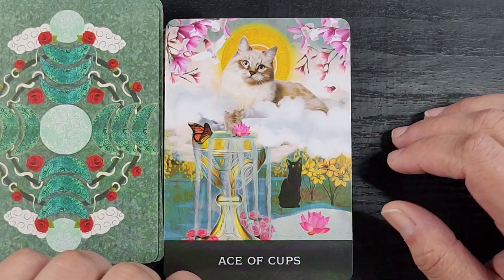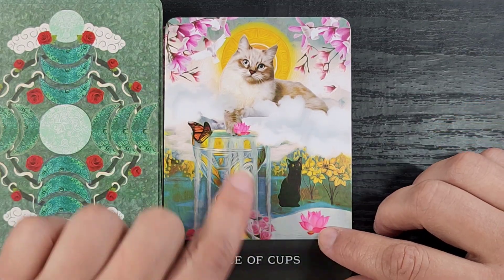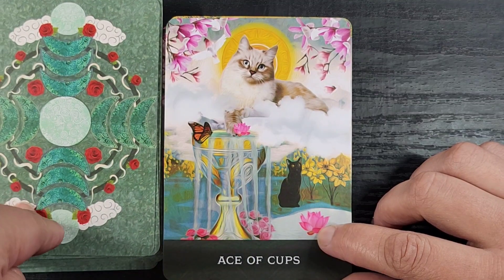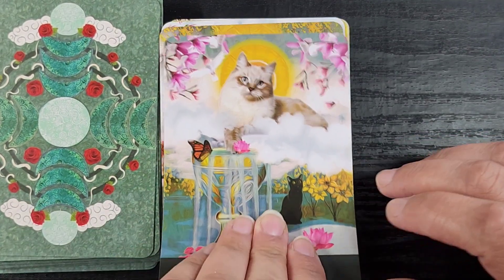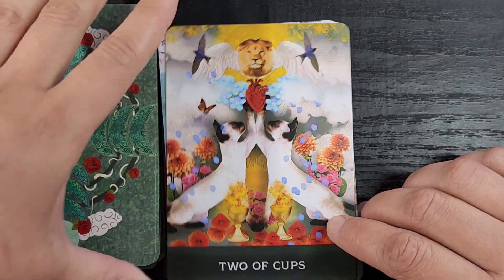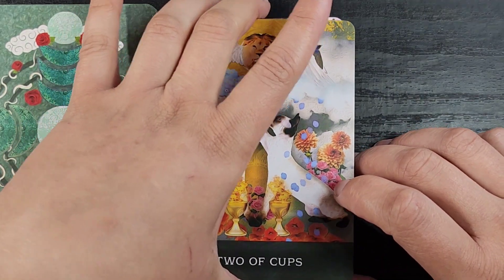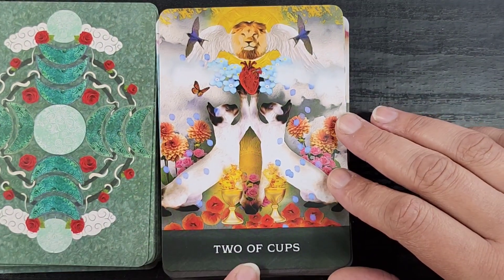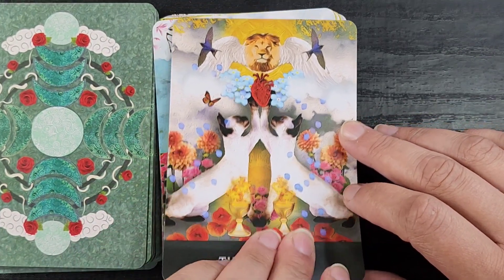Cups is all about water and emotions. The Ace of Cups has this little heavenly kitty cat with her paw — a little pity pond — she's got her little toes in the cup, which is cute. If you've ever had a cat, they have definitely stuck their paw in your cup. You just weren't looking. Now the Two of Cups — a mirrored image of these cute little Siamese kitties.